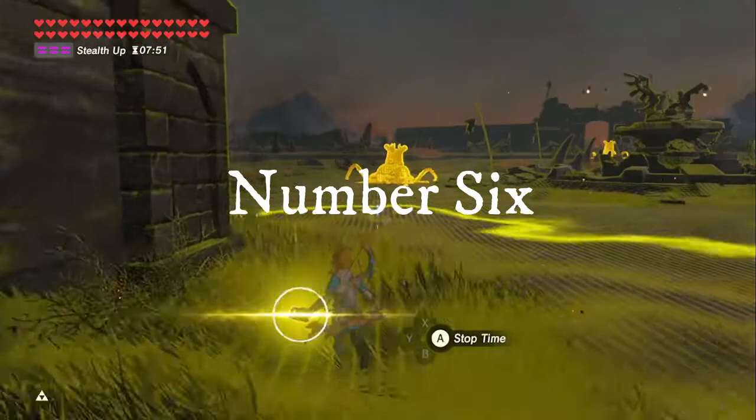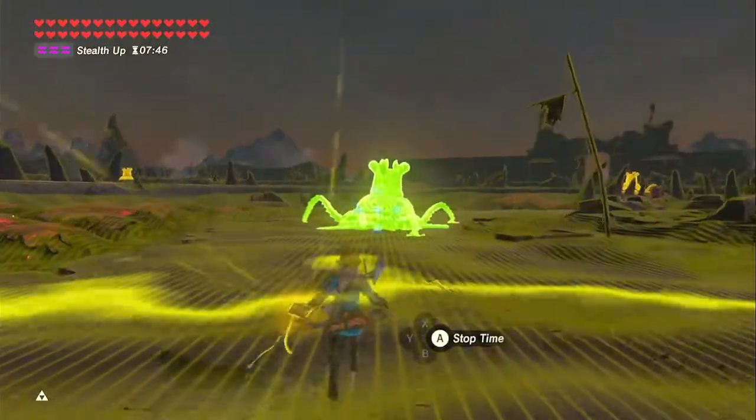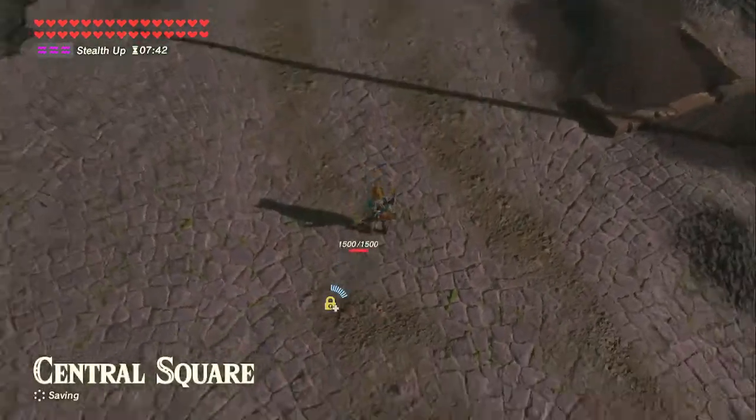Number 6. The half-broken guardians can clip through the map with a stasis plus rune. By freezing these broken guardians, you send them a one-way ticket to the void.